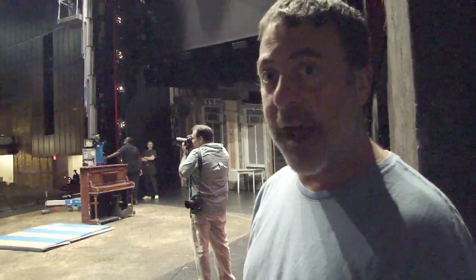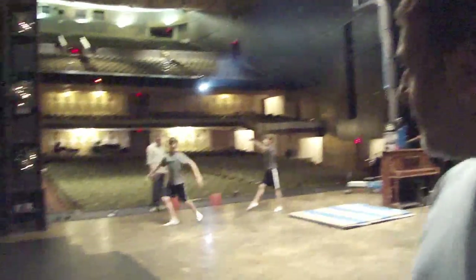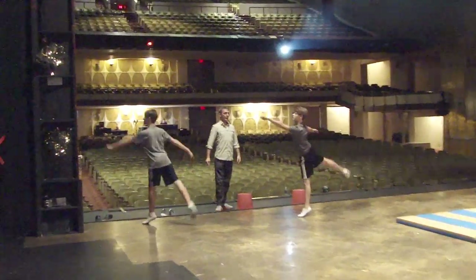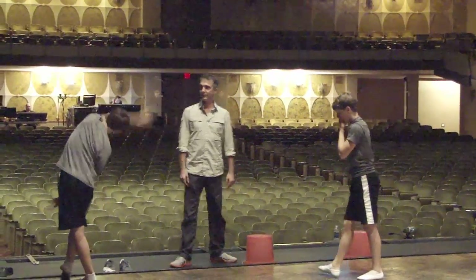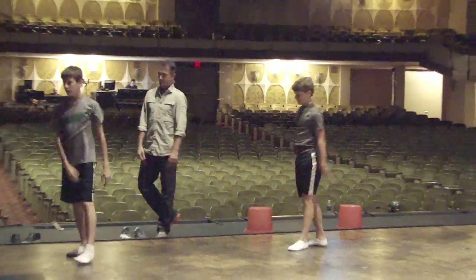That's Adam Pelty, the resident choreographer. He is the artistic representative of the dance department, making sure the boys are physically healthy and capable. He is also their ballet teacher, continuing to help them improve their skills.